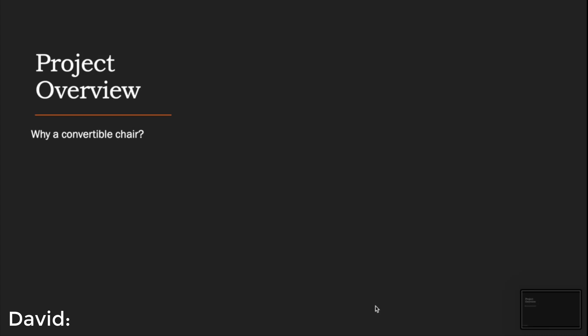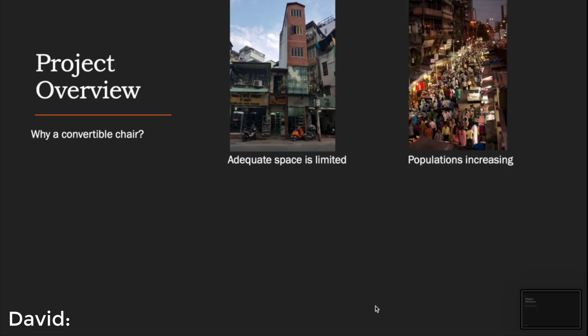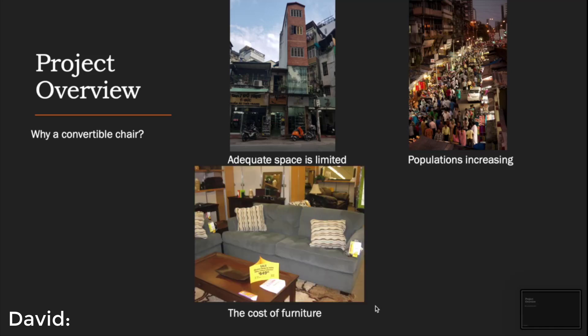In many countries, having adequate space for living has become a limited resource. This is mainly due to populations increasing every year, and having the proper amount of space has now become a luxury that only the wealthy can afford. Not only are people running out of room for privacy within their very homes, the cost of furniture is increasing every year, making it much harder for low- to middle-income families to afford the necessities needed to live comfortably.